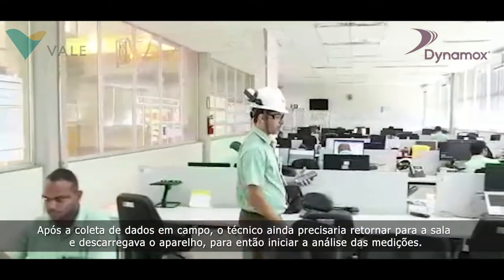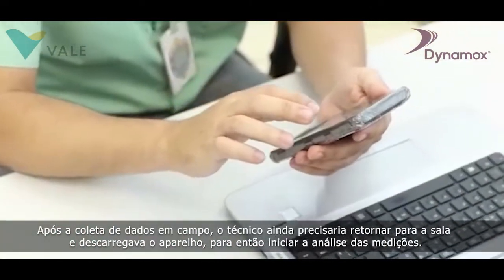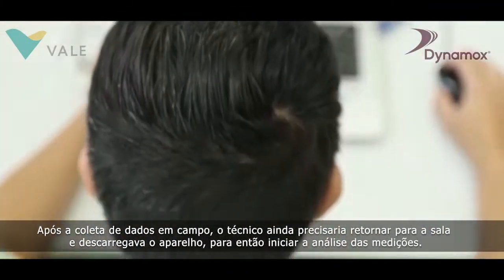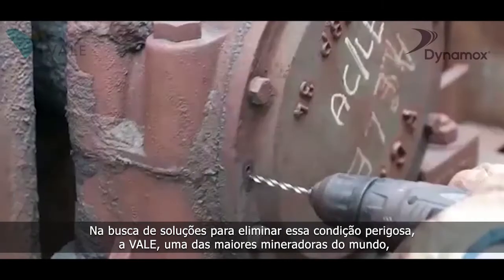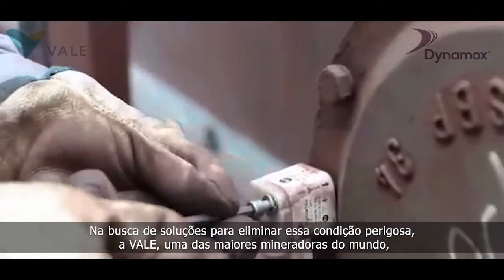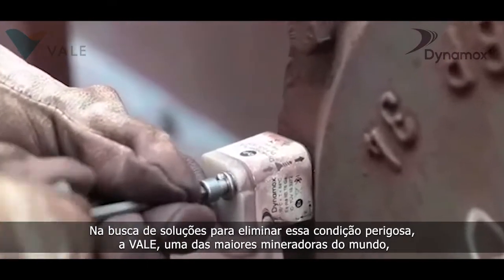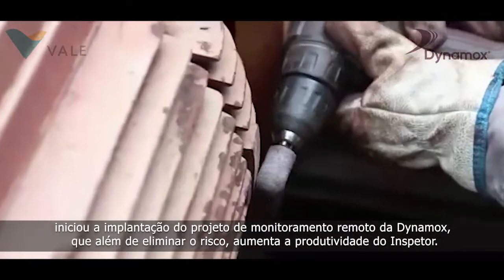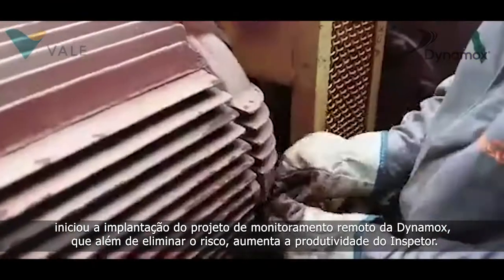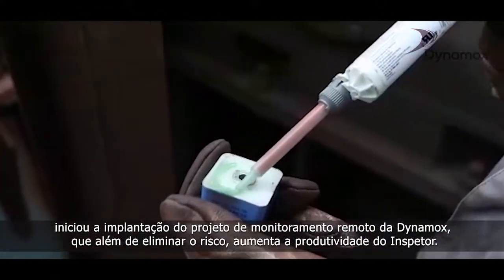After collecting the data, the technician would still need to return to a safe room to unload the device, only then to start analyzing the measurements. In search for solutions to eliminate this dangerous event, VALI, one of the world's largest mining companies, began implementing Dynamox's remote monitoring project, which not only eliminates the risk, but also increases the productivity of the inspector.